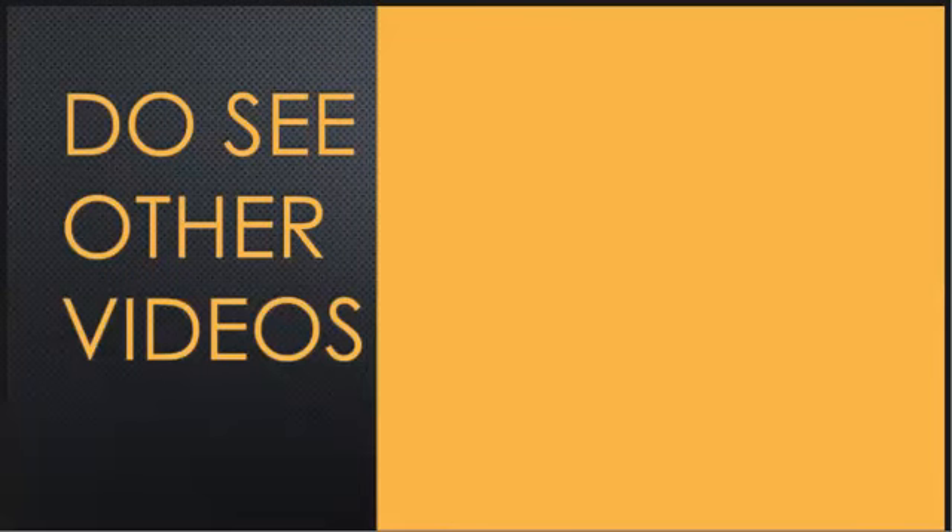Do see other videos in the list. Do not forget to subscribe if you haven't. Do like and share the video and comment. Thanks for watching. I'll see you in the next one. Bye.